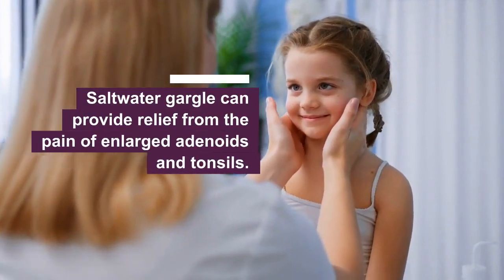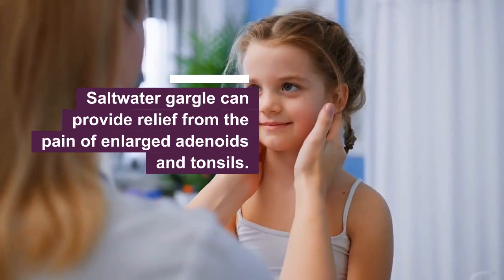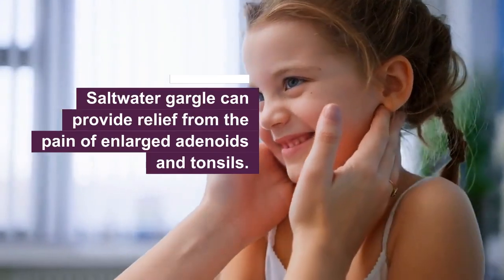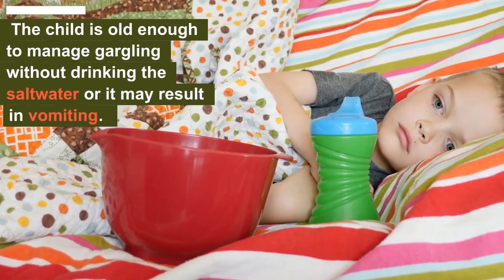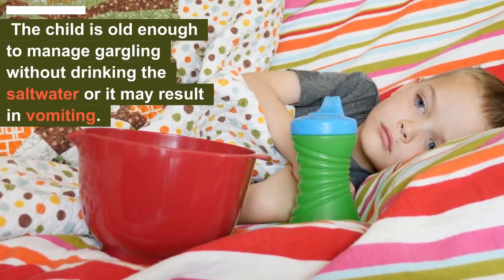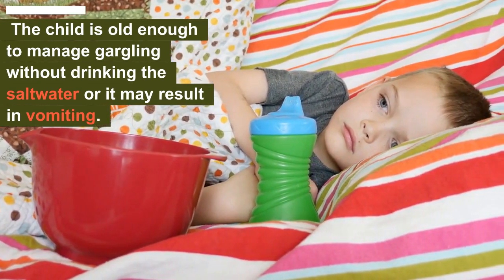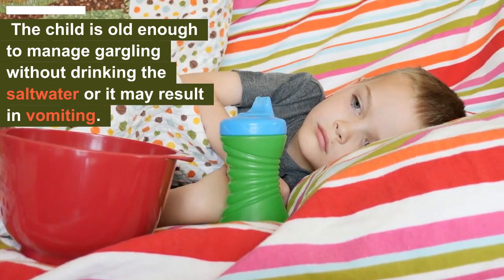Through both of these actions, a saltwater gargle can provide relief from the pain of enlarged adenoids and tonsils. However, my dear parents, you must ensure the child is old enough to manage the act of gargling without drinking the saltwater, or it may result in vomiting.